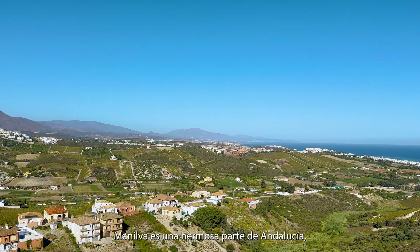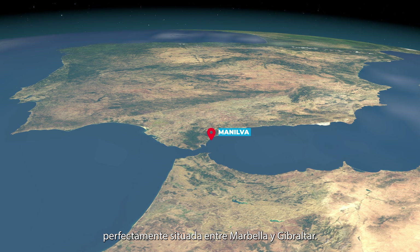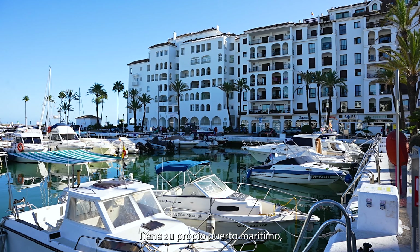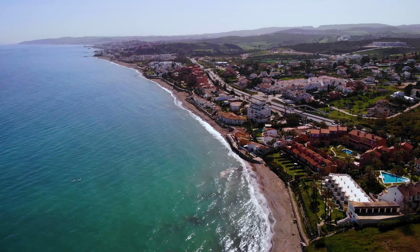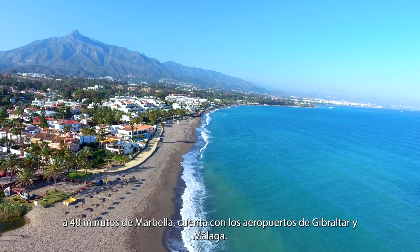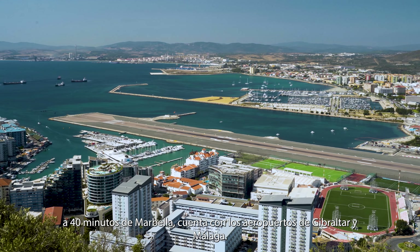Manilva is a beautiful part of Andalucía, situated perfectly between Marbella and Gibraltar. It has its own marina, beautiful housing developments and golf courses. It is on the western end of Costa del Sol, at 40 minutes from Marbella, and it is served by both Gibraltar and Malaga airports.